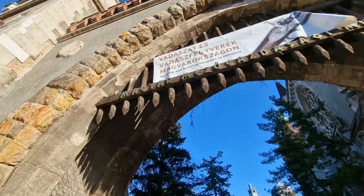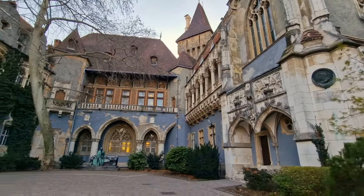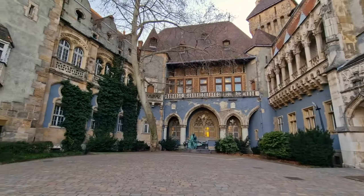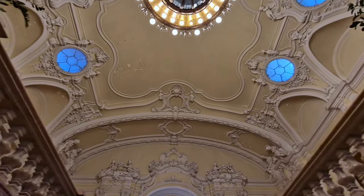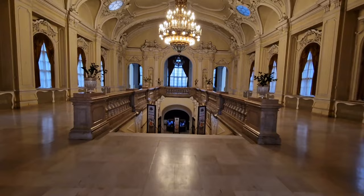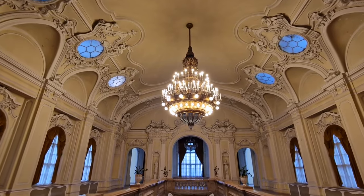The final stop is Vajdahunyad Castle, built in 1896 — the year of the millennium. You'll notice the castle features different architectural styles: Renaissance, Gothic, Baroque, and others, reflecting the architecture of different eras. The reason is that the castle is meant to contain copies of structures from elsewhere in the former Kingdom of Hungary. The main castle itself is actually a copy of Hunyadi Castle in Romania — previously Transylvania — which was associated with the Kingdom of Hungary.